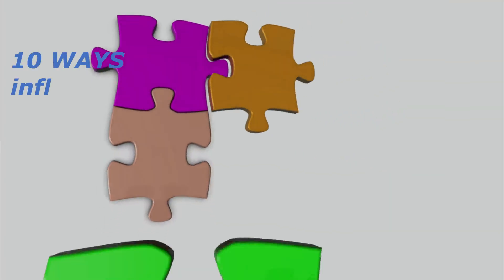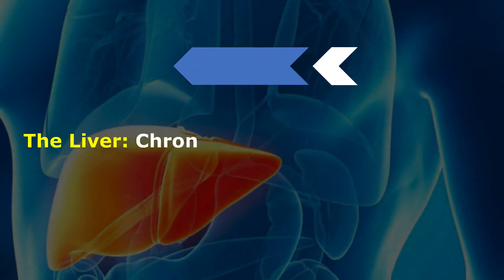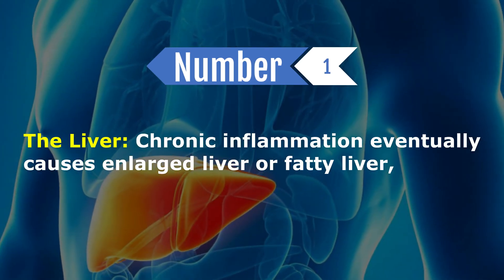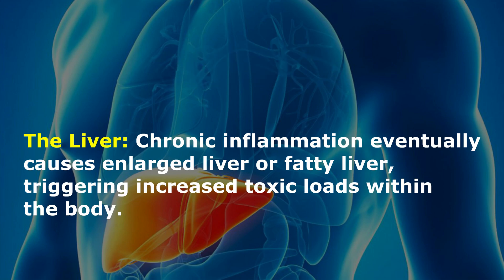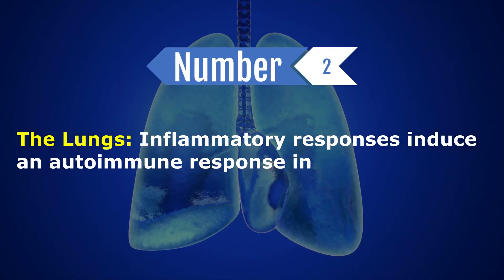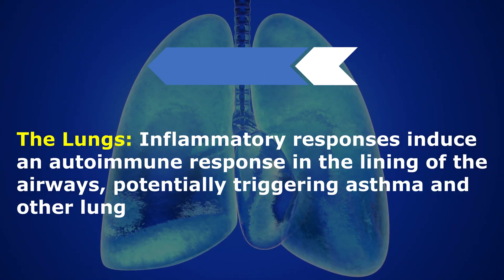Here are 10 ways inflammation affects the body and what you can do about it. The liver: chronic inflammation eventually causes enlarged liver or fatty liver, triggering increased toxic loads within the body. The lungs: inflammatory responses induce an autoimmune response in the lining of the airways, potentially triggering asthma and other lung issues.